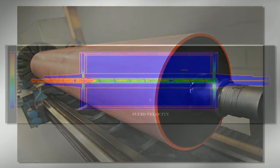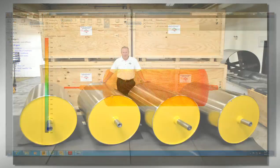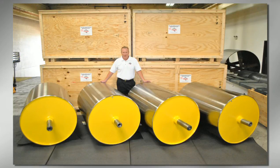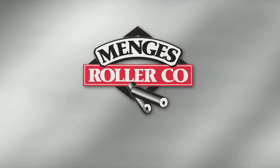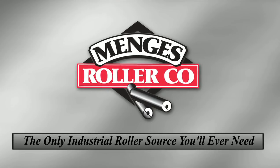So don't take chances on companies that don't understand these complex technologies. Work with Mengus, and work with one of the most respected names in heat transfer. Mengus Roller — the only industrial roller source you'll ever need.